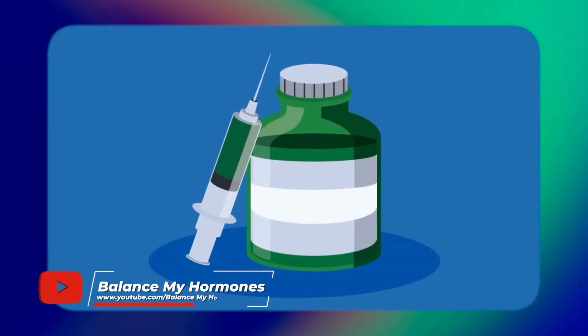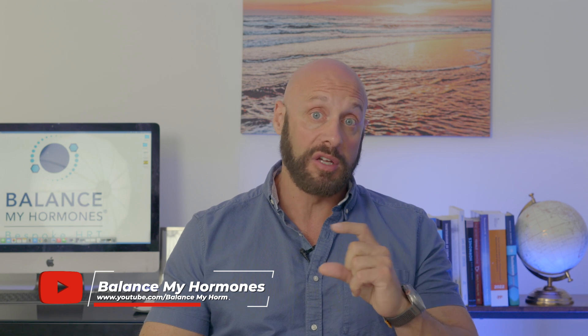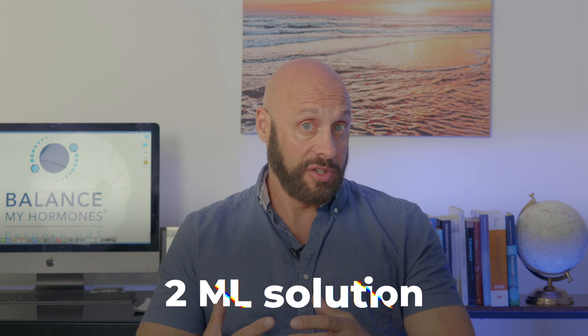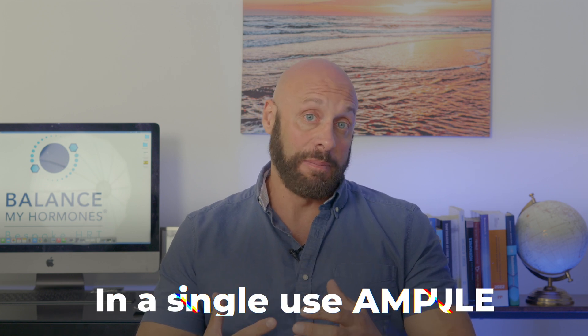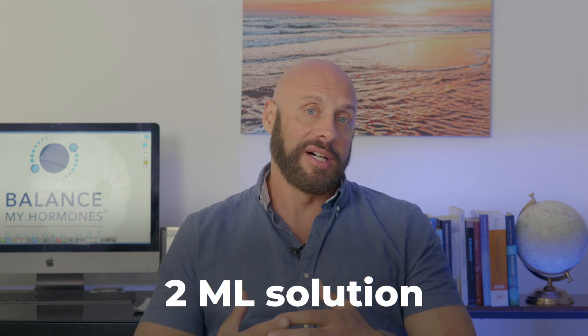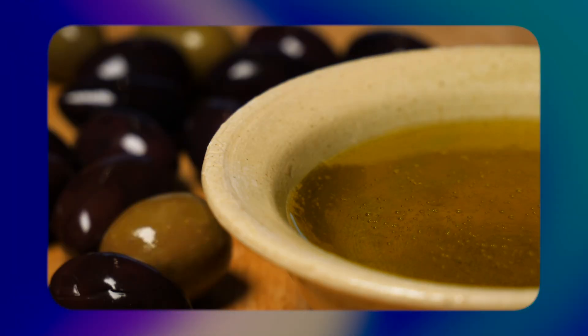The issue with multi-dose vials is that you've got all of your testosterone in one container — your whole supply for one, two, or even three months. If you drop and break it, you have to replace the entire supply. An alternative testosterone cypionate available in Europe comes in ampules, with concentrations of either 250 milligrams in two milliliters or 100 milligrams in two milliliters, in an olive oil-type excipient.